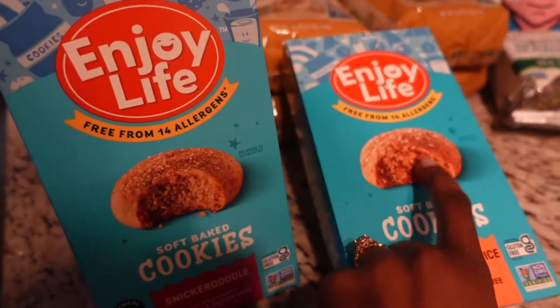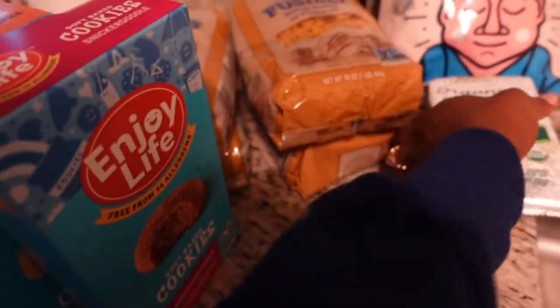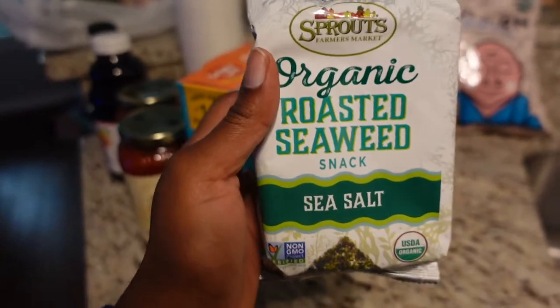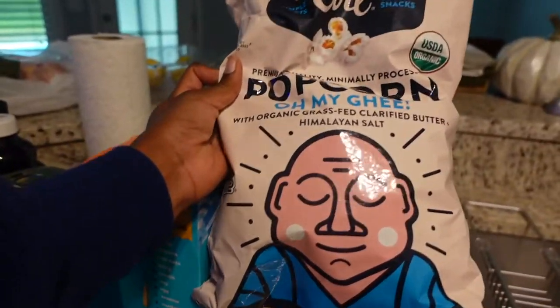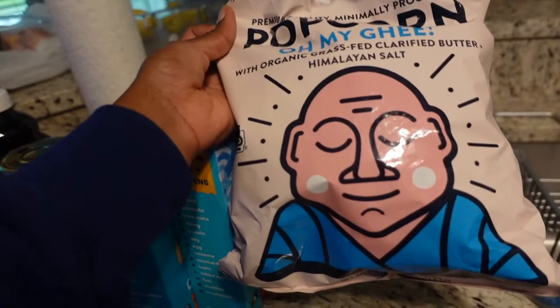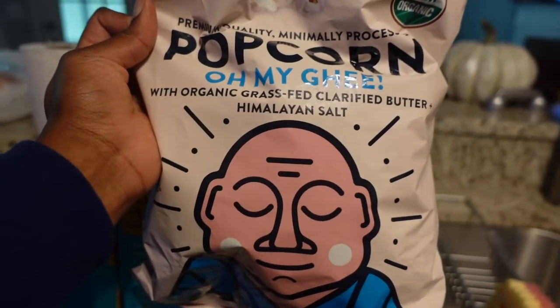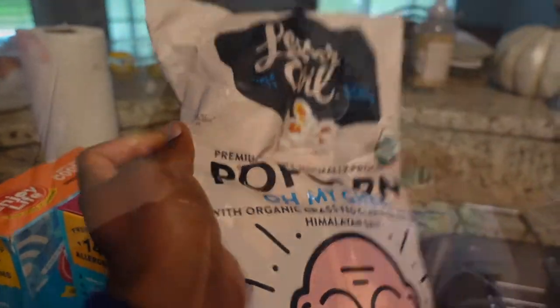I also got seaweed for Kwame and Milena — they like it as a snack or with meals. I got popcorn for them too. We used to get the kind made with coconut oil, but we realized Milena is allergic to all nuts, not just peanuts, so I switched to this one made with clarified butter ghee. We had two bags but one didn't survive the car ride, so we only have one left. That's the end of the grocery haul — we spent about a million dollars because it's Sprouts. Thanks for watching, see you in the next video!